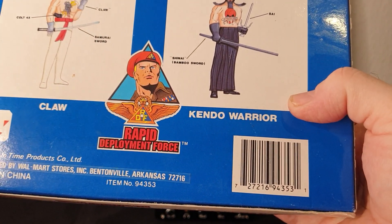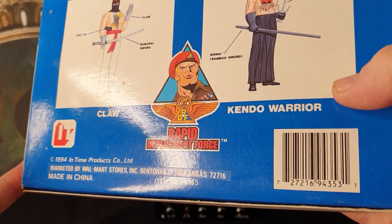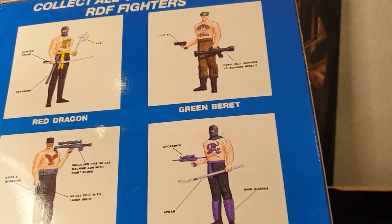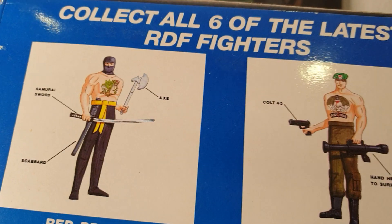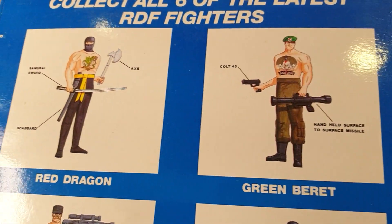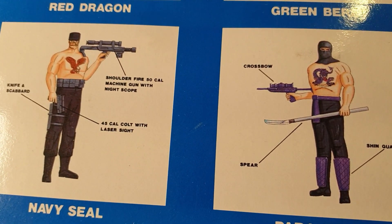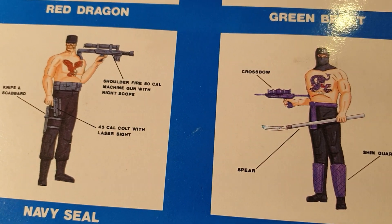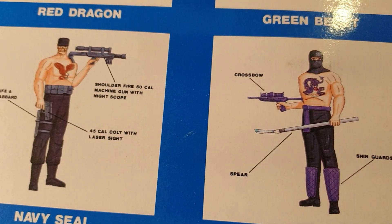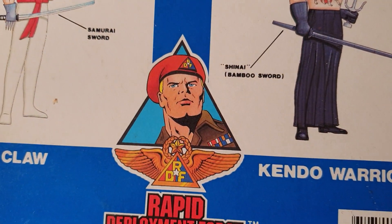This is a Time Products Company Limited figure — made in China and sold through Walmart. Here are the different figures they have, and I have most of these. These are the standard kits, and what's kind of cool is these actually have tattoos on the chest. These are not very poseable — only the arms move and the head a little bit; the legs don't bend.